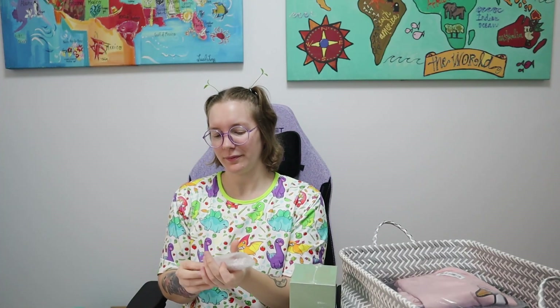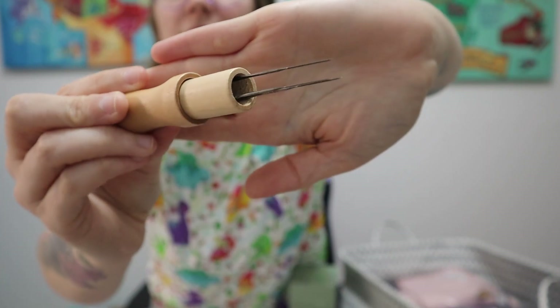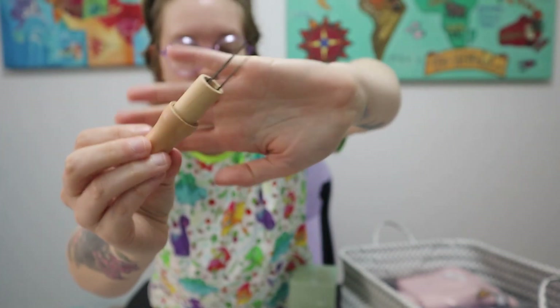I got this felt pad, which I didn't think was going to be this big, but you can do your felting projects on the felt pad instead of the styrofoam one they typically give you. It also came with this little felting tool, which I thought was pretty cool.